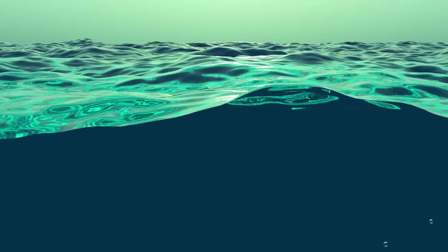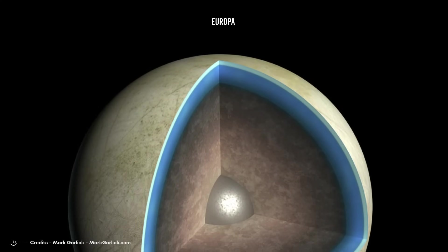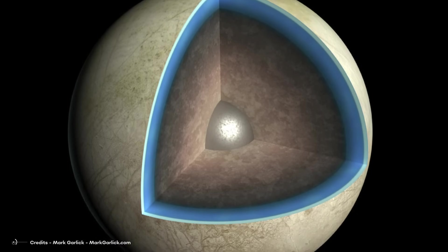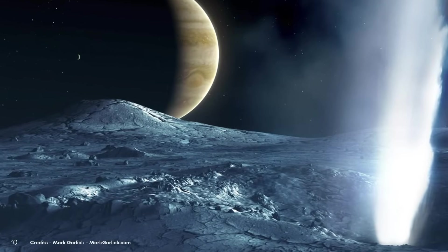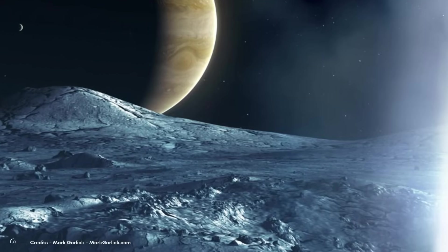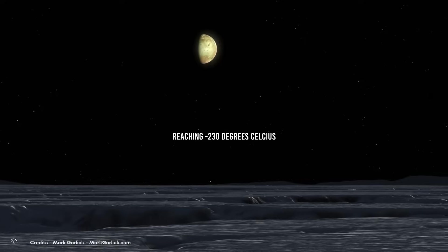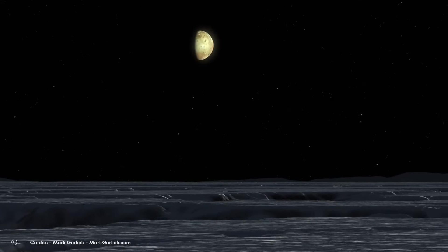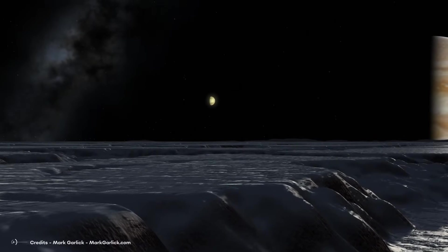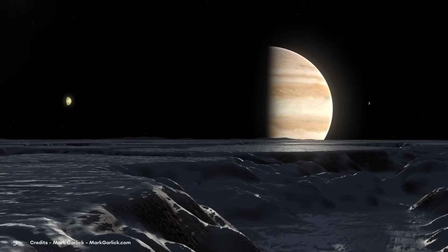If we talk about water, the best candidate is undoubtedly Europa. It's known that this moon could have an entire ocean of water below its ice caps. However, reaching it could be quite a challenge, as digging a tunnel from the surface of Europa to the depths of the satellite to extract water would not be as easy as on Earth. Consider that the temperatures in these places are extremely low, reaching minus 230 degrees Celsius. The frigid temperatures on Jupiter's moons result from their remoteness from the Sun and the lack of a dense atmosphere to retain heat. The temperature of a surface depends on the amount of solar energy it receives and the amount of energy it can retain.